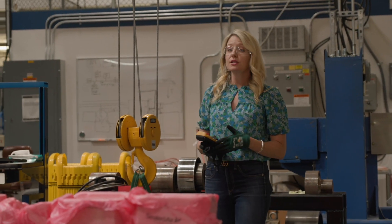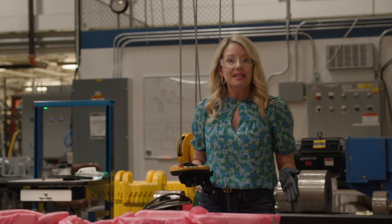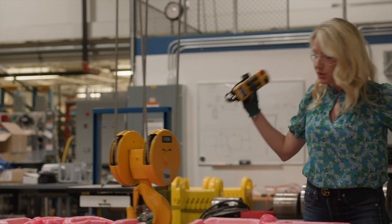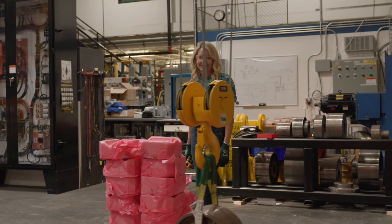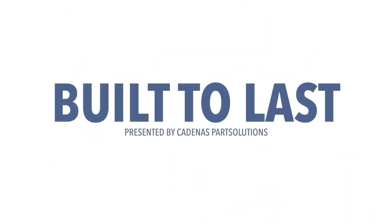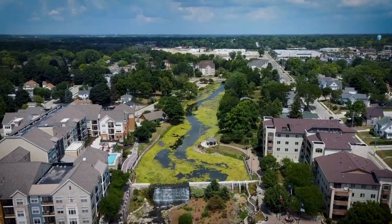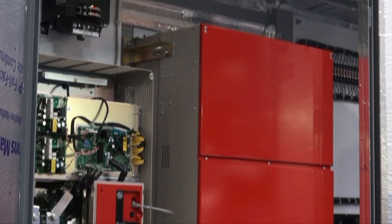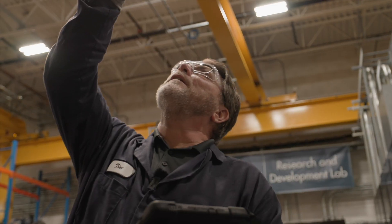Intelligent motion — that's the slogan here at Columbus McKinnon. Today we've traveled to Menomonee Falls, Wisconsin to visit Columbus McKinnon Corporation. Columbus McKinnon makes intelligent motion systems, including hoists, cranes, control units and more.